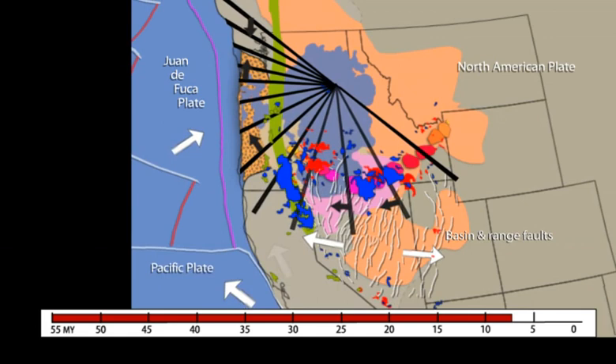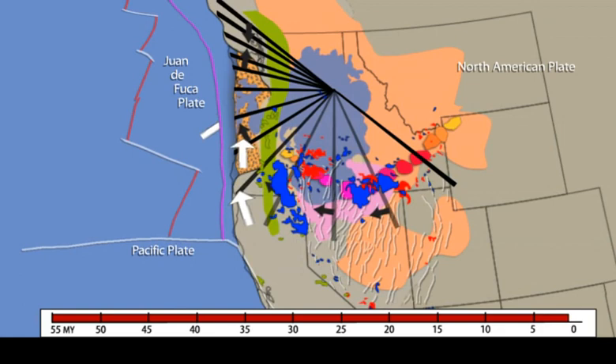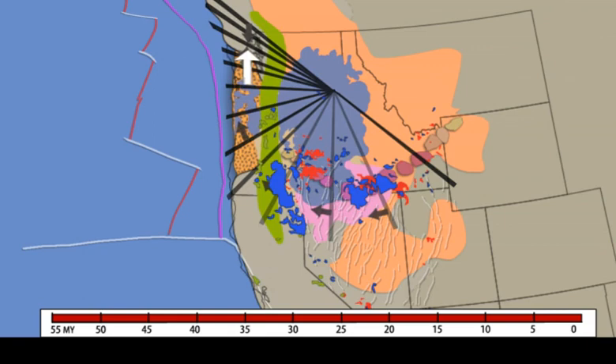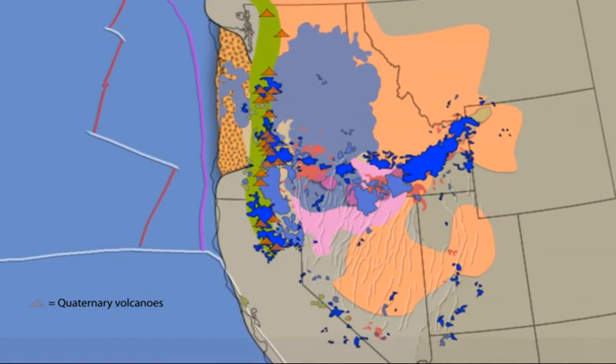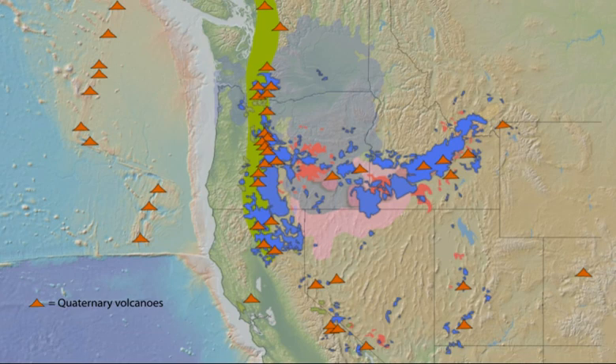As the Juan de Fuca plate dives beneath the North American plate, the Pacific plate is dragging the Sierra block of California, which is pushing on the Oregon coast range that in turn pushes on the Washington crustal block. The stalwart Canadian mountains resist. The youngest basalts are concentrated along the trace of the older age-progressive rhyolites in the northern basin and range. In recent time, volcanism became focused on the Cascades arc, segments of which have distinct character.